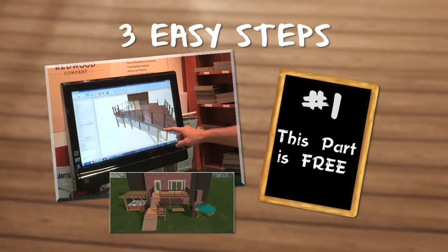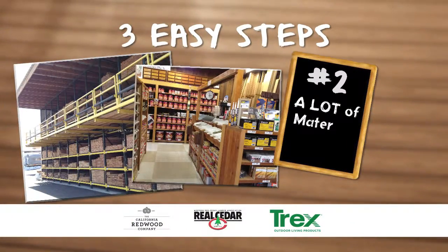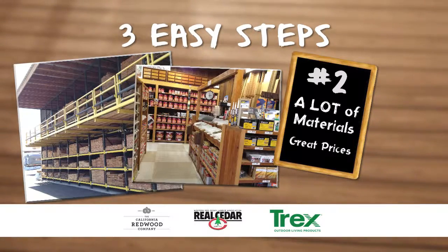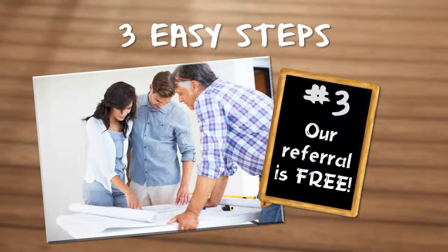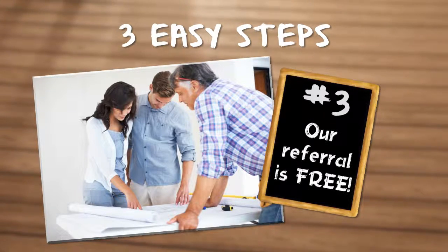1. Bring us your idea. We'll turn it into an actual design. 2. We'll help you pick out the materials. We have more to choose from than anyone else in town. 3. We'll set you up with reputable contractors. You choose who to work with. We refer them for free.